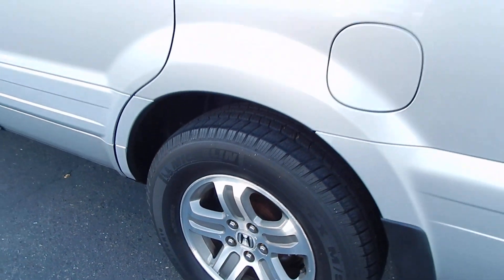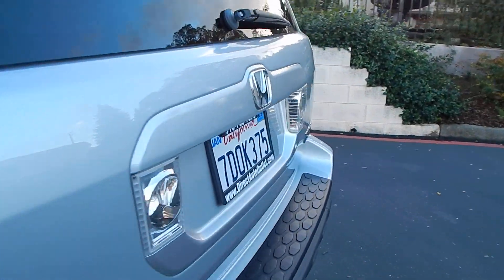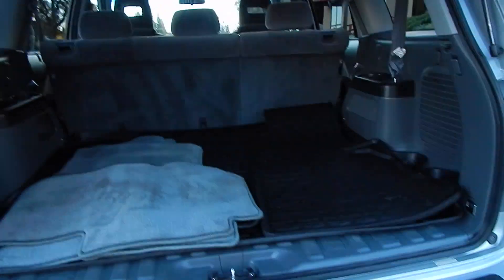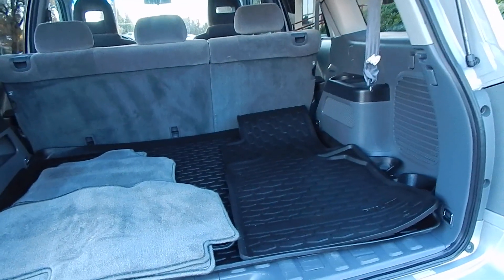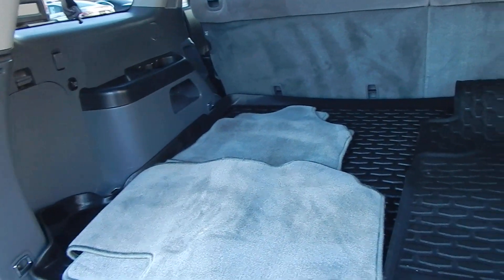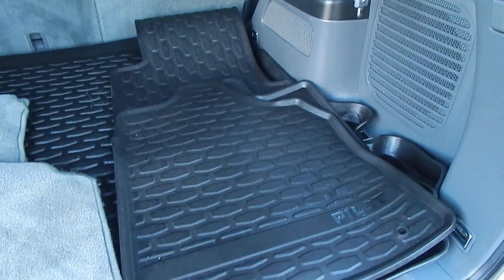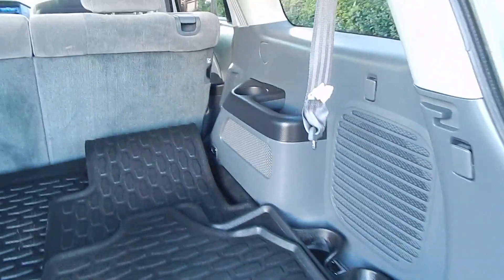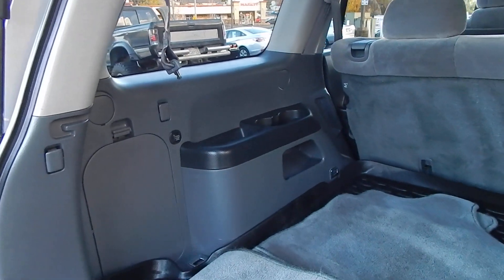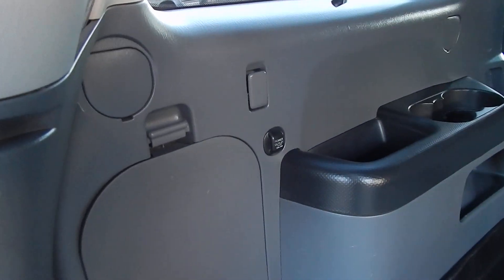Michelin tires are in great shape. We have a tow package. Extra large cargo area with all your original Honda Pilot carpeted floor mats, as well as all-weather floor mats and a trunk mat included with the vehicle — another testament to how well the previous owner took care of and protected it.